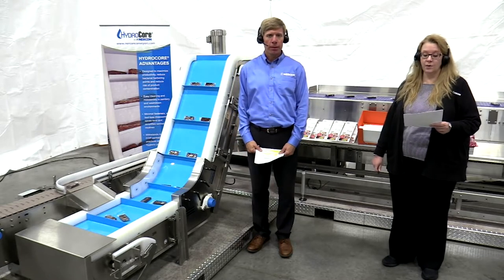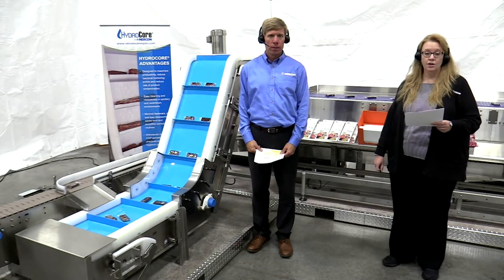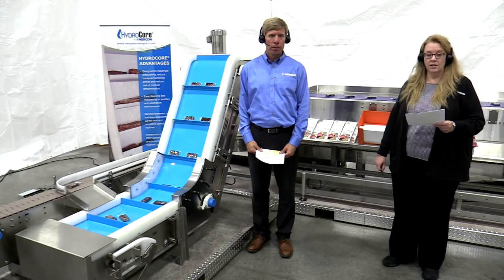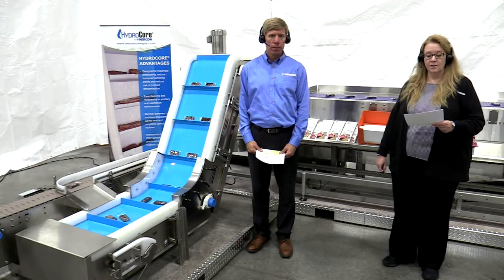For those watching, our chat team is available to answer your questions via our virtual showroom at NERCONconveyorsystems.com. But before we start our equipment demonstration, here's a short video highlighting some of the many sanitary conveyor solutions NERCON has to offer.